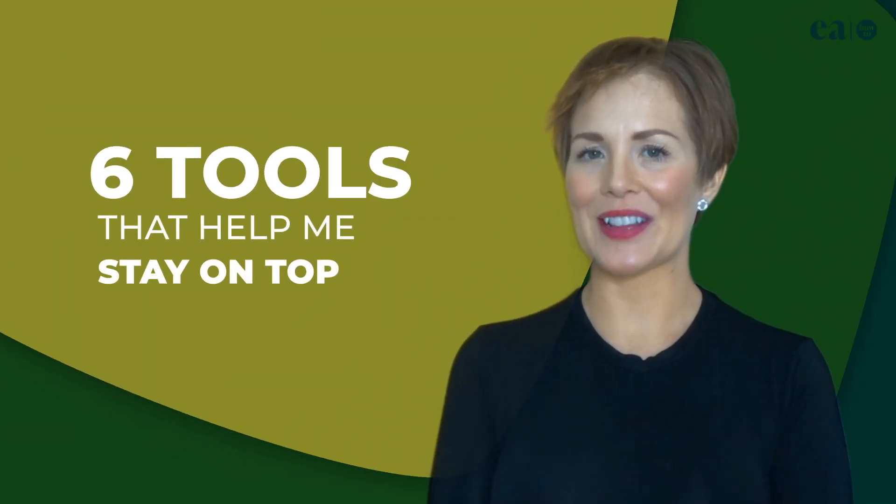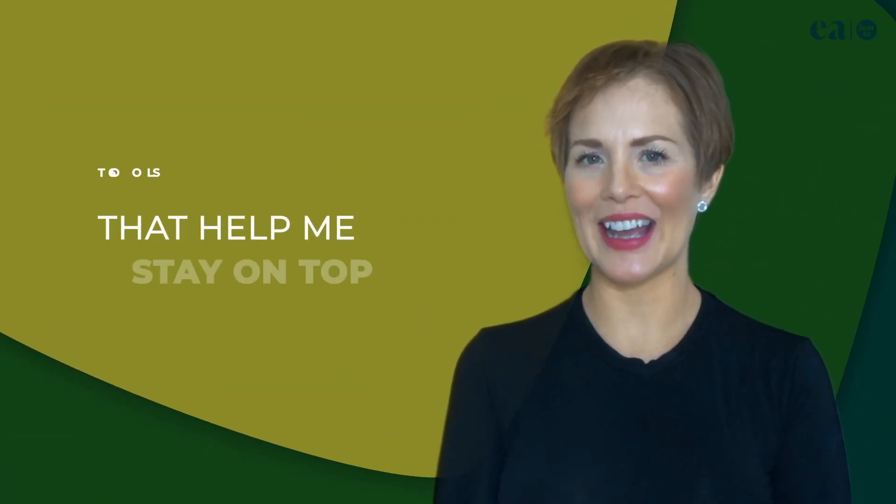Hi, I'm Alicia, the founder of EA How To, and today I'm going to share six tools that help me stay on top of absolutely everything.